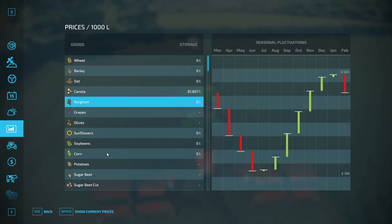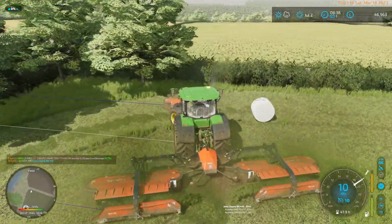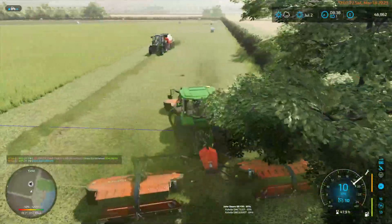January for sorghum. Soybeans — their best time is June, basically this previous month. So we sold the soybeans from last year, last month.